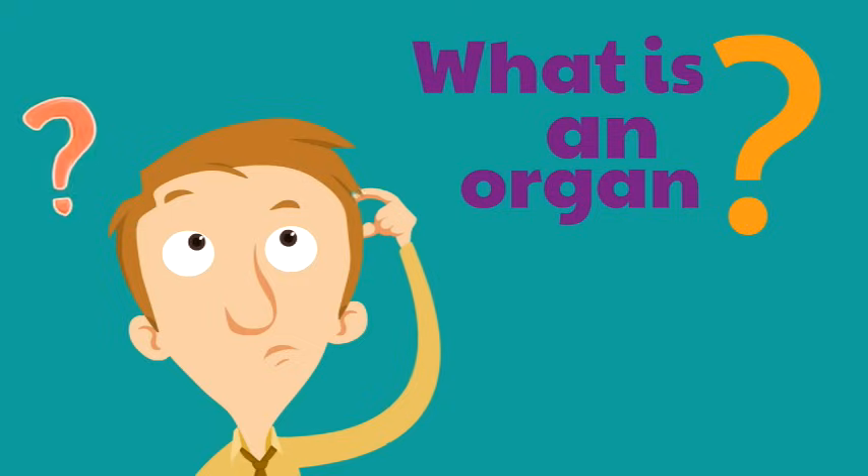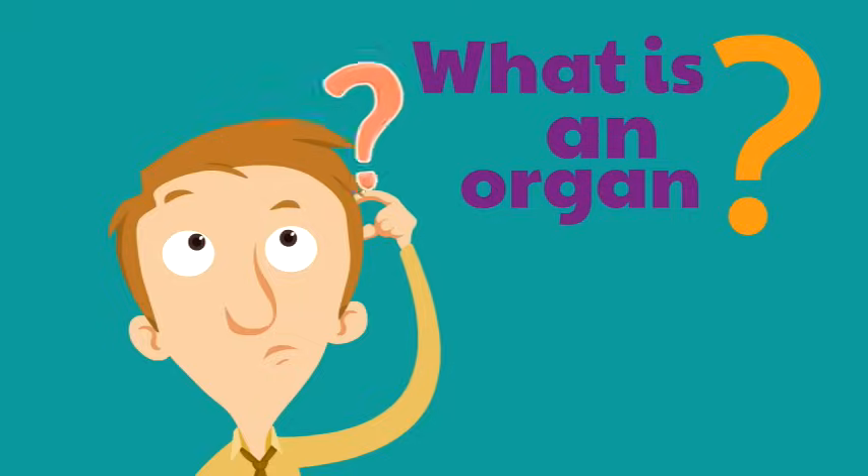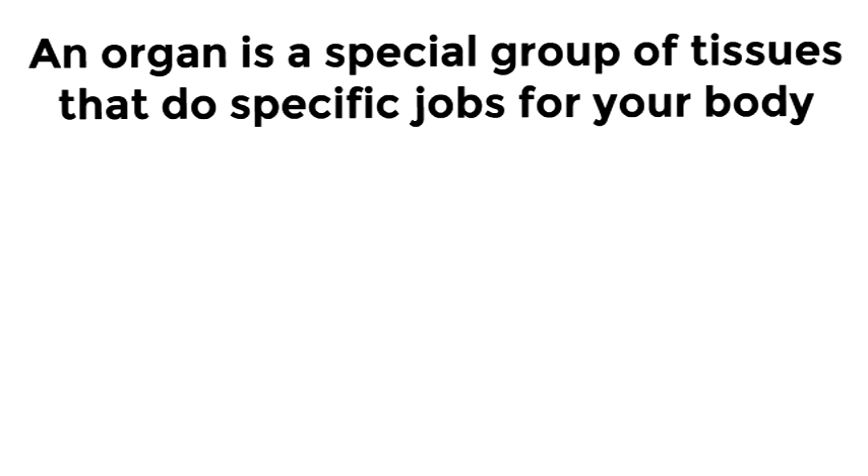So what is an organ? We have to know that to know what a heart is. If the heart is an organ of the body, what is an organ? An organ is a special group of tissues that do specific jobs for your body.